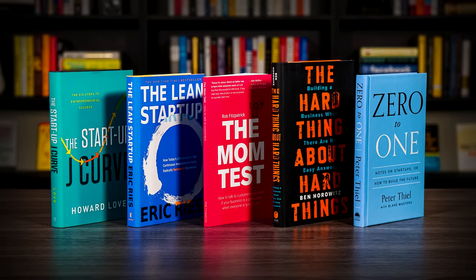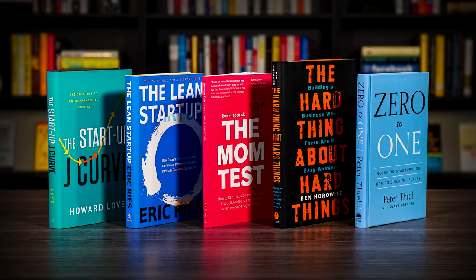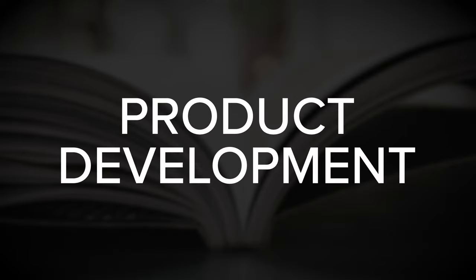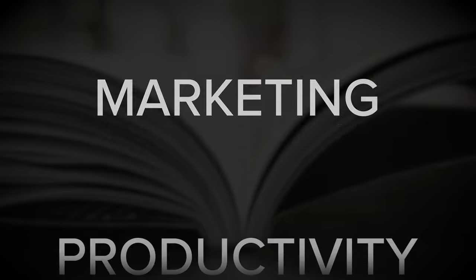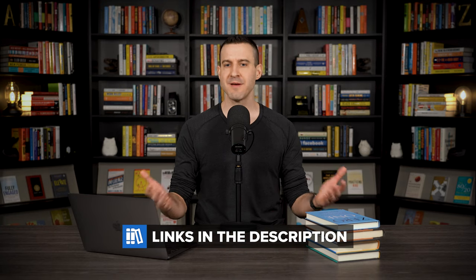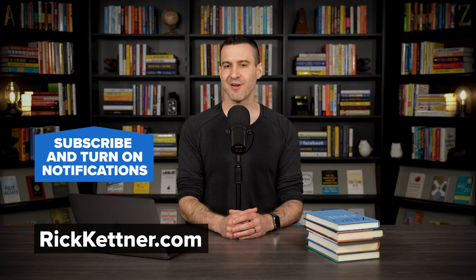So those are five of the best startup books for entrepreneurs to read. If you're interested in learning more about business, I do have reading lists that cover business strategy, product development, marketing, productivity, and other business-related topics. I'll link those up in the episode description box. If you have any questions or thoughts about anything that we covered here, let me know in the comment section. And be sure to subscribe and visit rickkettner.com to learn more about the best business books for entrepreneurs.